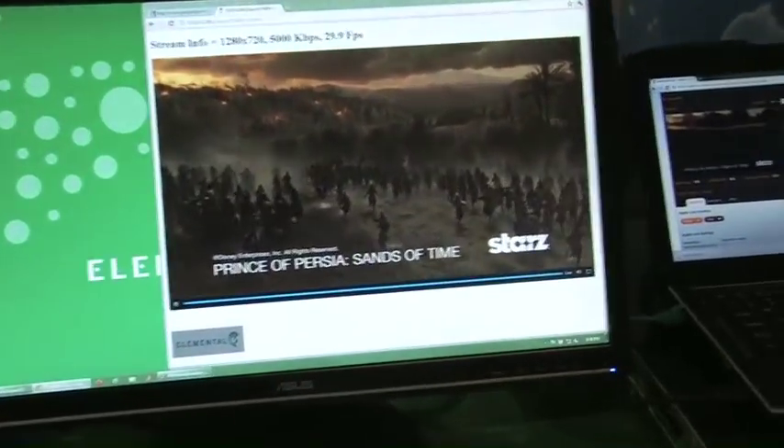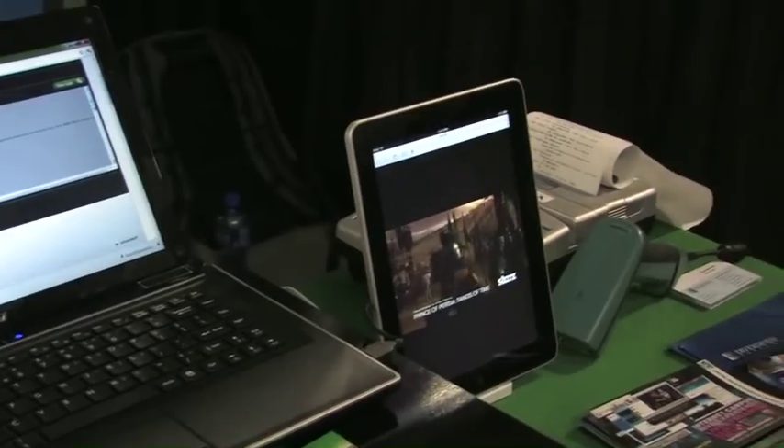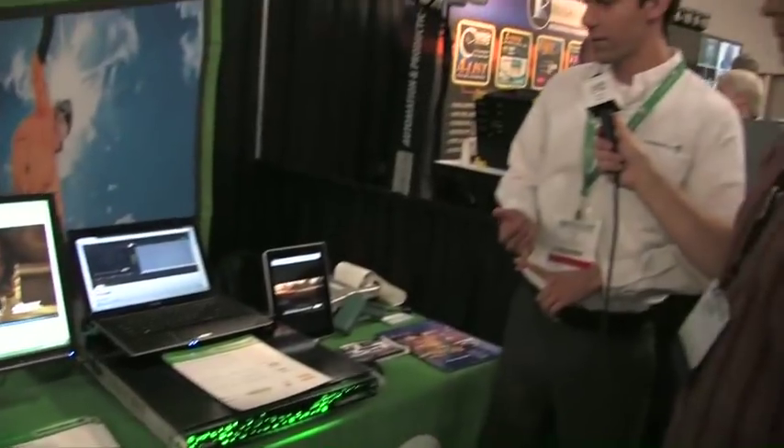We're showing an iPad stream here — Apple HLS — and an iPhone. You can support adaptive bitrate streams, so if someone's playing back on a device, you can switch between resolutions and bitrates depending on the available bandwidth. That allows smooth streaming versus having to wait and load for something to buffer.